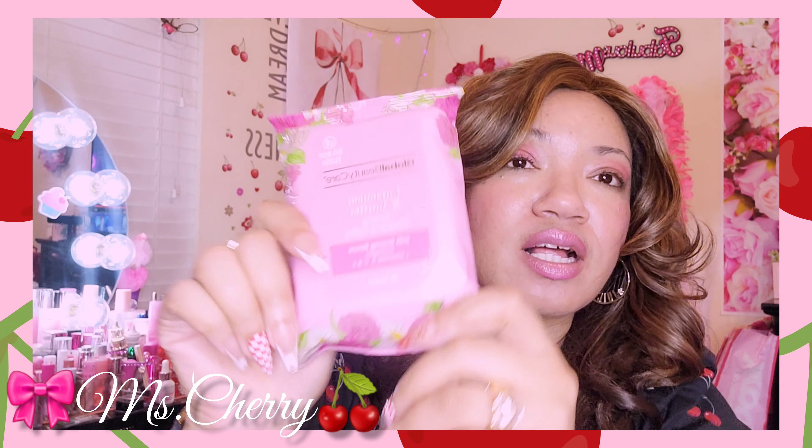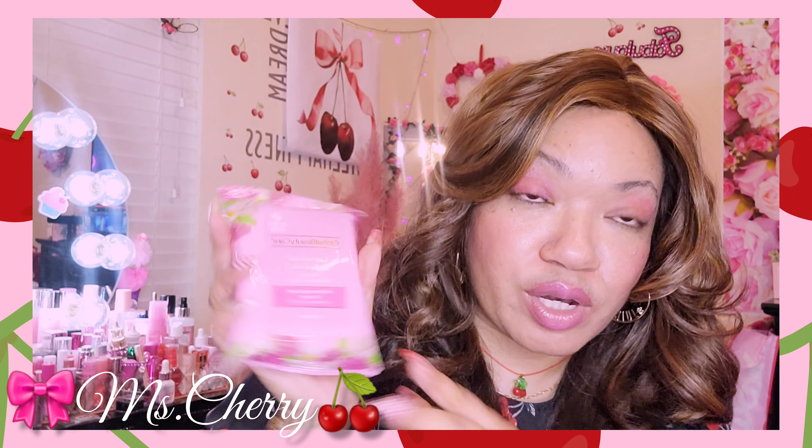The next thing in my purse is gonna be my Global Beauty Care Carnation and Vanilla Firming Cleansing Cloths. I got these from the Dollar Tree — they are scented, but I love that they come with the firming benefit. Okay, give it to me!